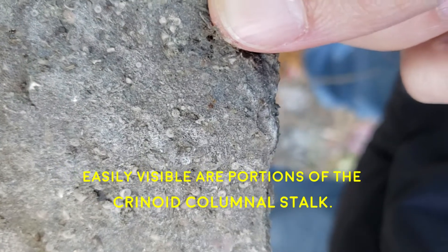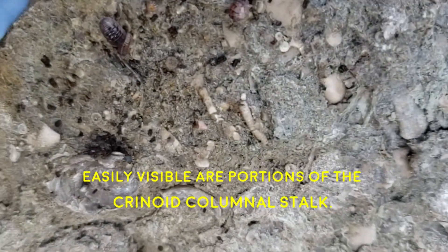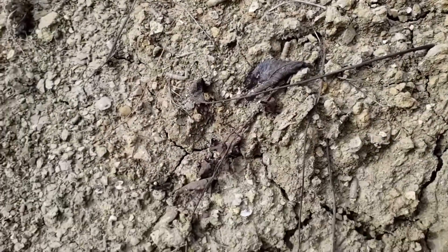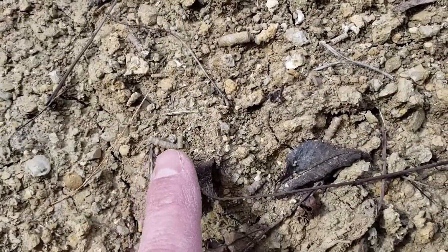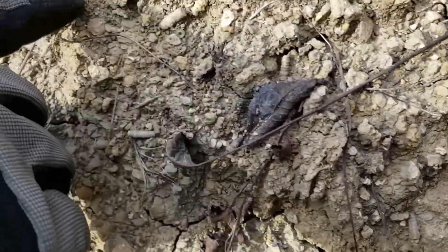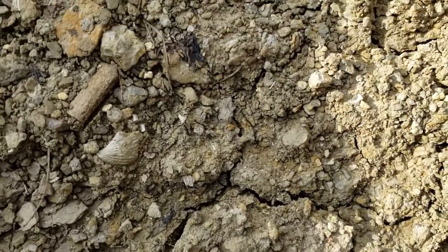Look at this long one here on the side — can you see it? That's a crinoid right there, and there's a shell next to it. That's pretty cool.